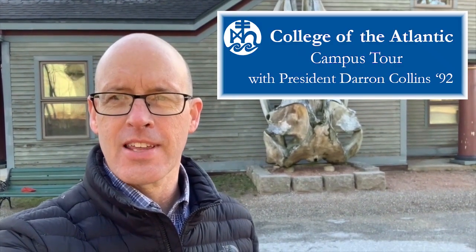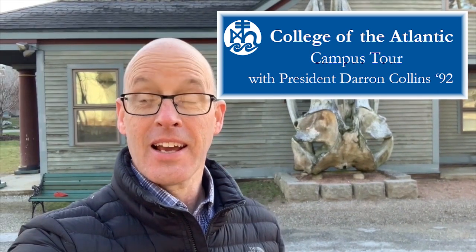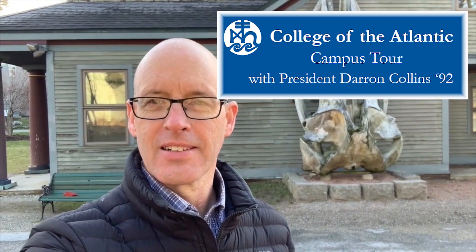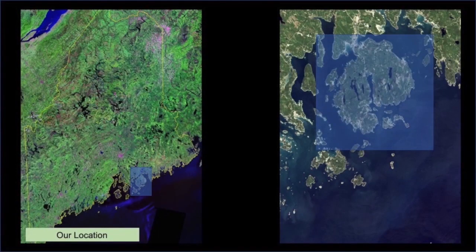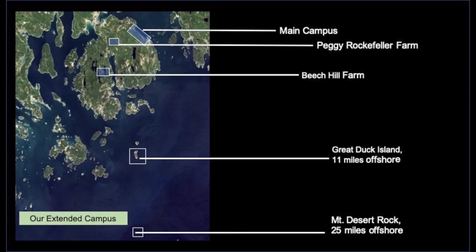Hi everyone, my name is Darren Collins. I'm the president here at the College of the Atlantic, an alumnus, and I'm going to give you a campus tour today. COA is located about five hours north of Boston on an island called Mount Desert Island. The campus is 38 acres on Frenchman Bay, plus two farms and two research islands.